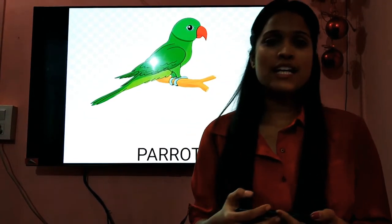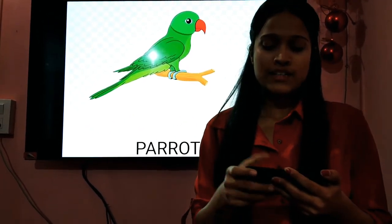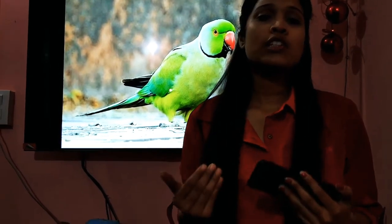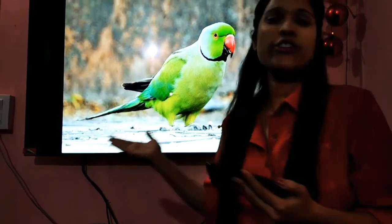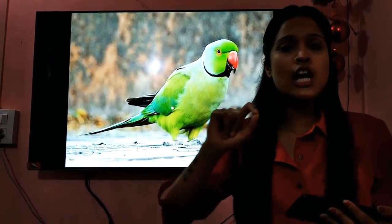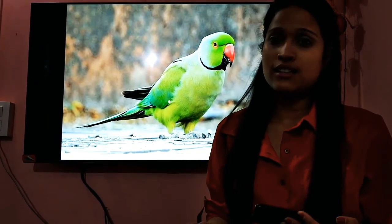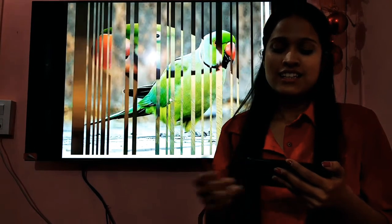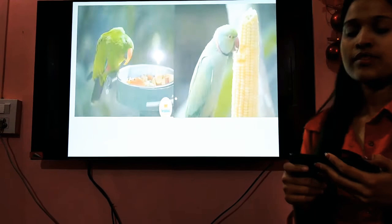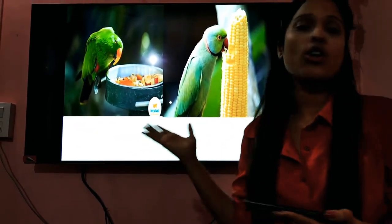The next pet animal we have here is the parrot. Parrots come in different colors, but in India, mostly you see them in green color. They have a curved beak — they have sharp, curved beaks. They come in different bright colors. They mostly eat chillies, seeds, and also corn.